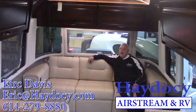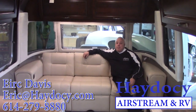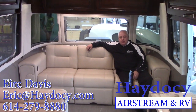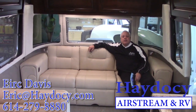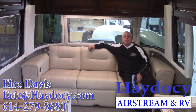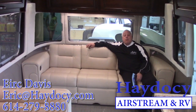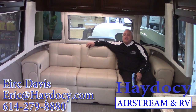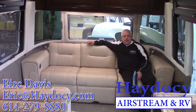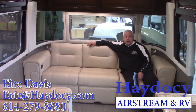Hello Internet, Eric Davis, K2C Airstream. We're going to talk today about something special: the introduction of the Pendleton Limited Edition 27-foot Airstream platform. It's special. There will only be 100 of this product line made. It is not only a limited edition, it's probably some of the best of the best that Airstream has ever done.